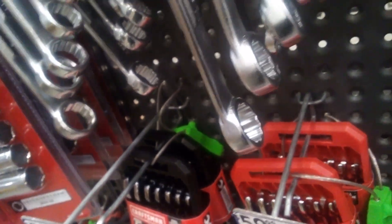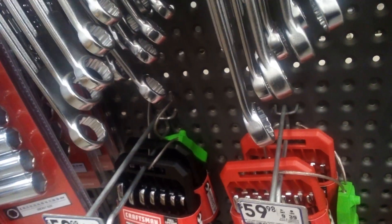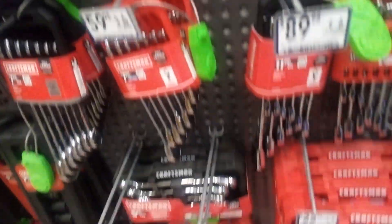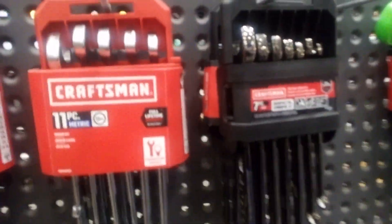Most of your wrenches are 12-point — I think there might be a few out there that are six-point. With all your Craftsman tools, they're still the best you could buy.